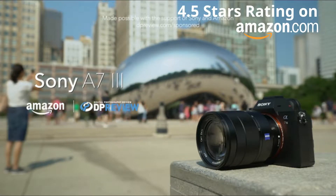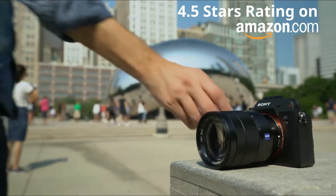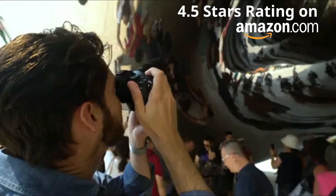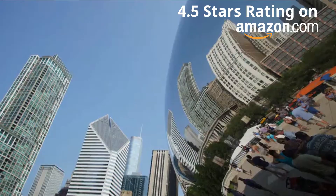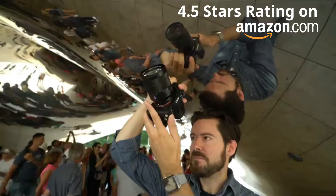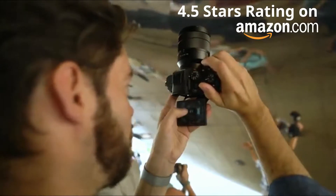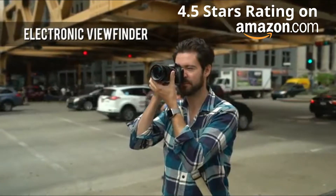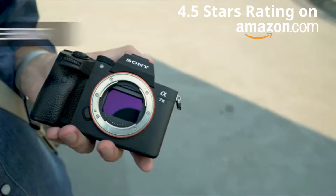The Sony a7 III is a full-frame mirrorless interchangeable lens camera aimed at first-time ILC buyers and enthusiasts. While technically an entry-level full-frame model, the a7 III is incredibly competitive, offering a highly advanced hybrid autofocus system, a sharp, accurate 2.36 million-dot electronic viewfinder, and a proven 24-megapixel sensor.